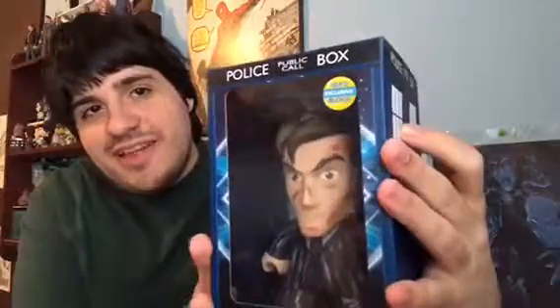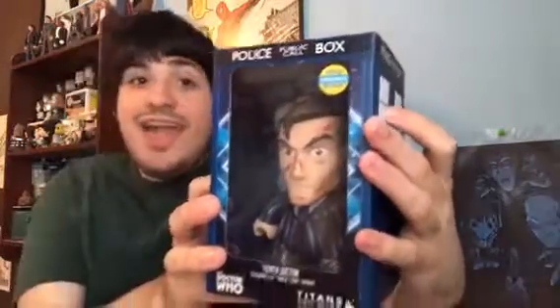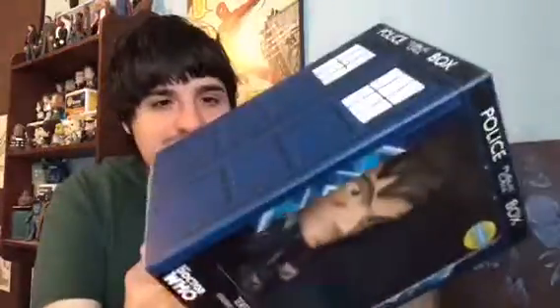And lastly is a Titan figure. It is a 6.5-inch NerdBlock exclusive and it's the End of Time variant. I'm not a huge fan of this item, to be honest. To me, it feels like the bigger version of the 10th Doctor that I already have, with some added battle wounds from the End of Time. Not a huge fan, and I don't collect the bigger size of Titans. I'm not going to open it since they double-taped it and I didn't bring my scissors.